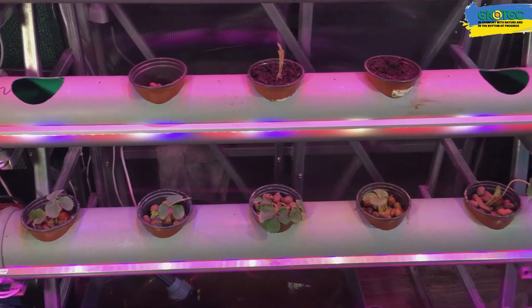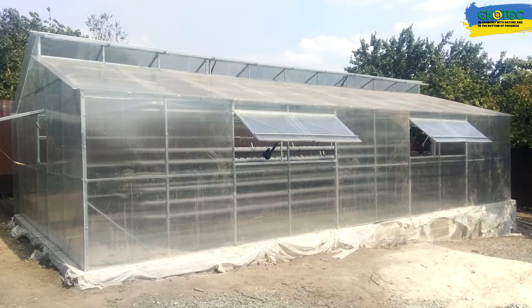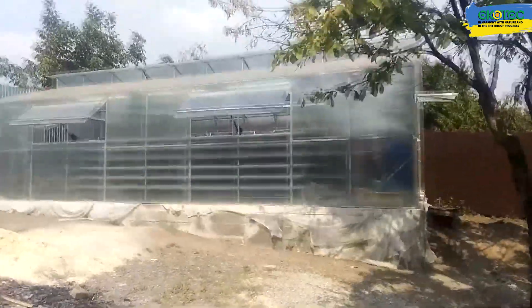Here is one of the greenhouses that we have built. This greenhouse is made under Mitleider technology. Everything is automated here. There are two levels of vents — the upper and lower vents — which open automatically.